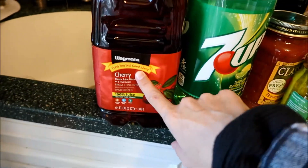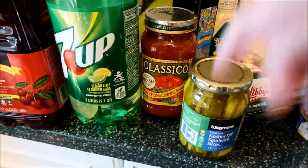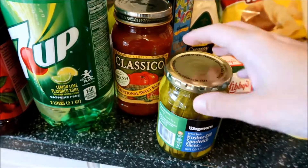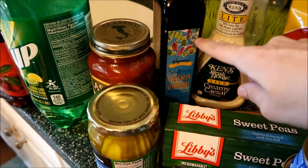Let's start on this side. Cherry juice for Adam, Seven Up for Adam. I've got this traditional sweet basil pasta sauce — we're gonna do like a meatball pasta dish this week. Pickles, olive oil.